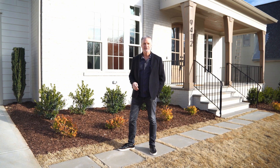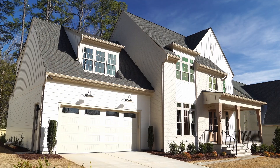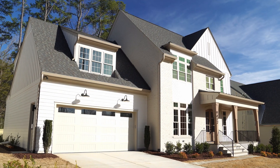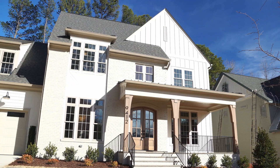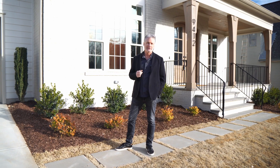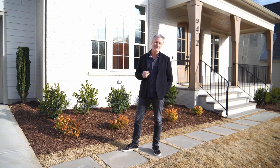Hi, I'm Jamie McGuire. I'm a real estate broker with the Jim Allen Group at Coldwell Banker here in Raleigh, North Carolina. We're standing in front of 9412 Rawson Avenue in Newberry in North Raleigh. This is a beautiful home built by Raleigh Custom Homes, one of our premier builders in our marketplace. It's absolutely beautiful inside and out, lots of details. Come on, let me show you.